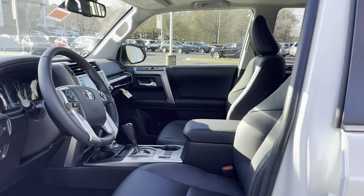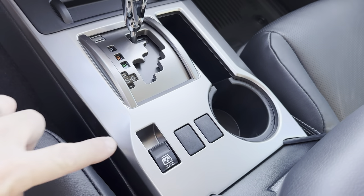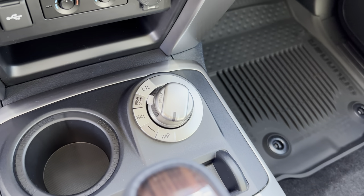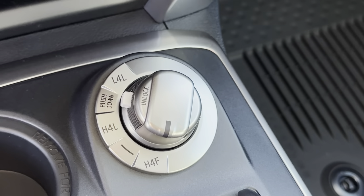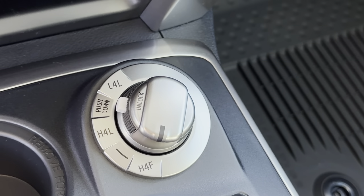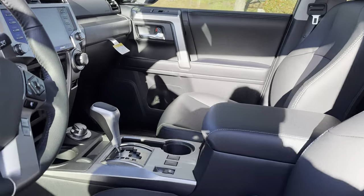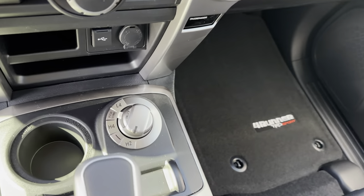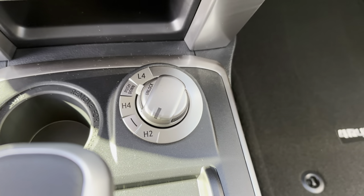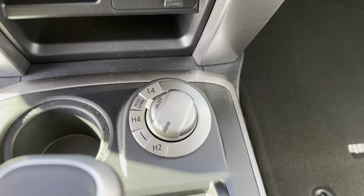The Limited four-wheel drive system is different from the TRD Sport. The Limited has full-time four-wheel drive, so there is no two-wheel drive mode — between low and high, it's all going to be four-wheel. The TRD Sport is like the other trim levels: it's part-time four-wheel drive, similar to what you see on a Tacoma. It has two-wheel drive, four-high, and four-low, so you can decide which way you want to go based on what you're driving on.